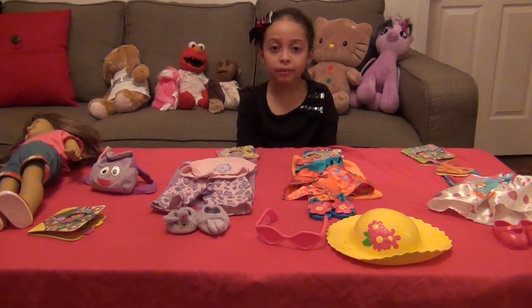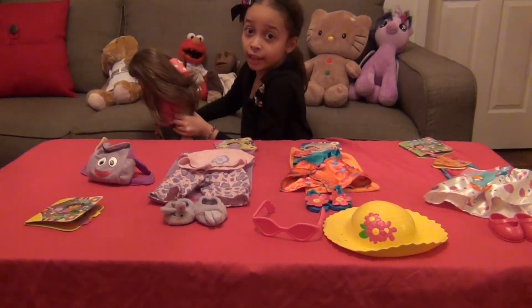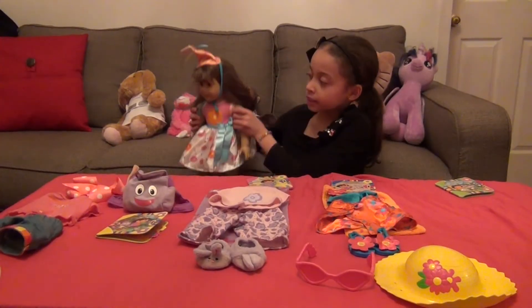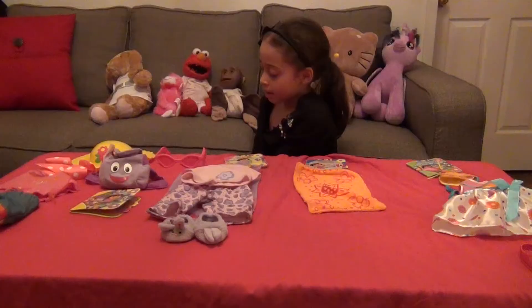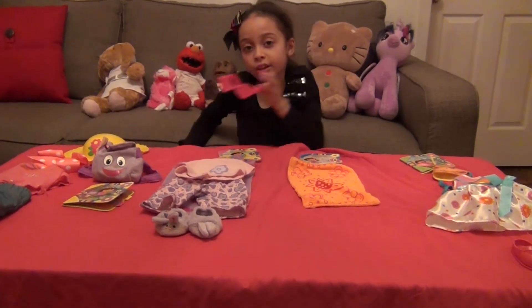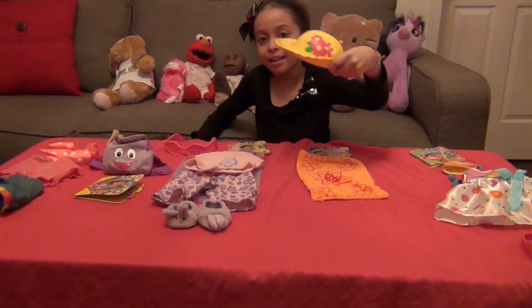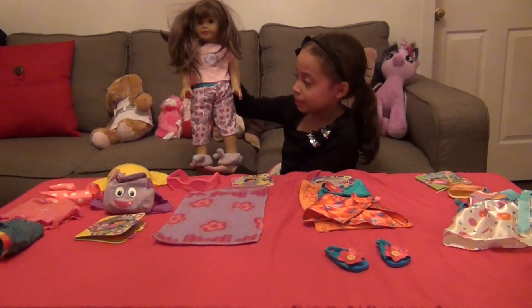Now we're going to try a pair of clothes for her. Sorry guys, you can't look at her while she's getting undressed. So this is how she looks. Now we're going to try a new set of clothes, and this is how she looks with her clothes on. And these are her glasses. And this is her hat. And this is what she looks like with her fiesta clothes on.